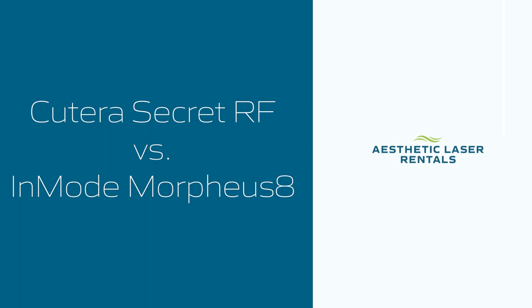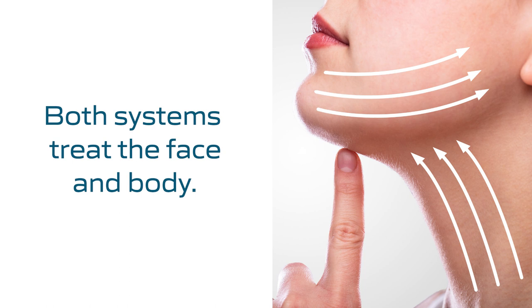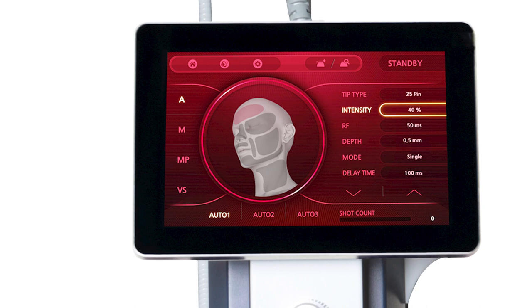The Secret RF and the Morpheus 8 are both great RF microneedling systems. They've both been around for many years and they're tried and true. A lot of consumers know them and seek them out. They both have the option to treat both the face and body, they both need about three to five sessions to see optimal results, and they are the top two most popular RF microneedling systems in the industry.